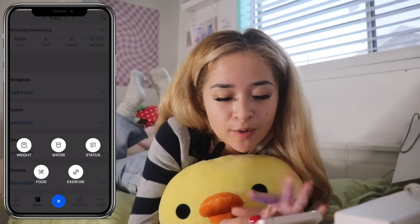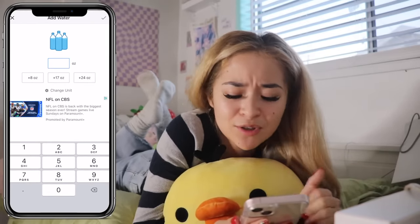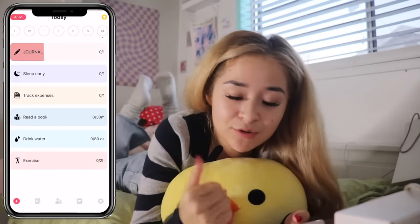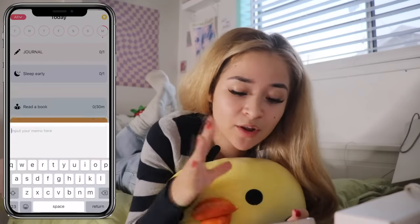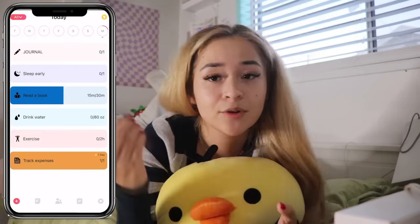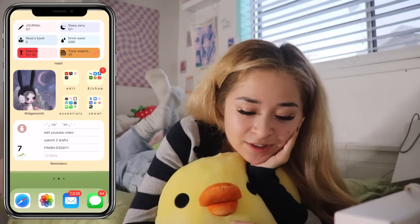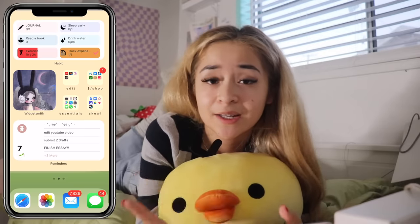MyFitnessPal, if you guys didn't already know, is an app to basically track your calories and all that. Now that I'm taking the gym more seriously, this app is a must-have. Then the next page, at the top I have my habit tracker. When you click into it, it's an app that allows you to track your habits on a daily basis. This is a great way for me to keep myself in check, because these are all things that I need myself to do every day. Ever since I started putting this habit tracker on my phone, it's helped a lot with reminding me every day that I need to do these things. Down here I just have another cute little photo of some artwork I got from Pinterest.